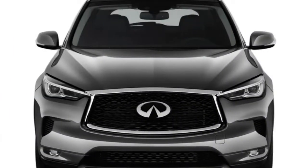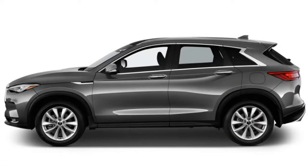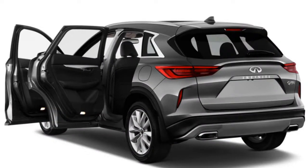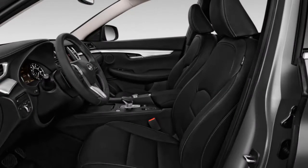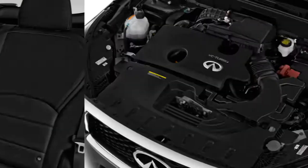The 2019 Infiniti QX50 is a beautiful package of technological innovations in places visible and not visible. The most advanced gasoline engine on the planet may get lost in the 2019 Infiniti QX50. The luxury crossover SUV will likely be coveted for its good looks, spacious interior, and advanced safety features. Buyers will notice its fuel efficiency without knowing what makes the engine work, and that's just fine.